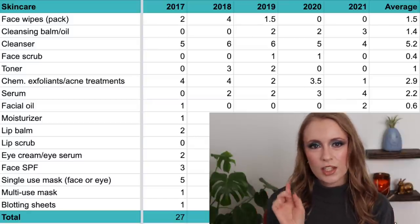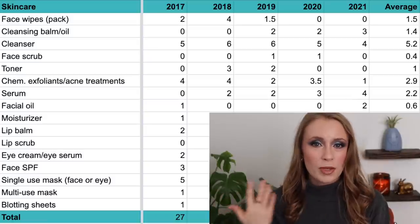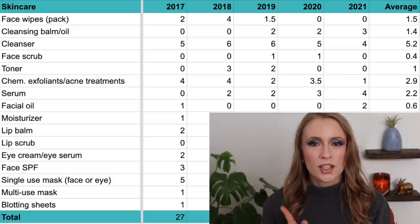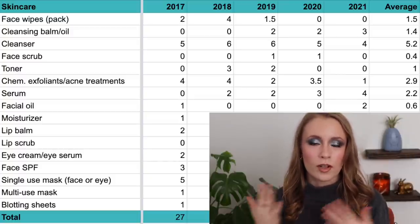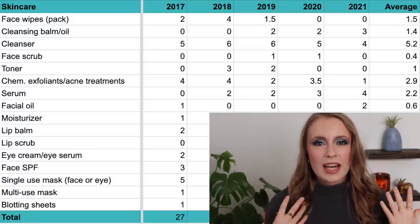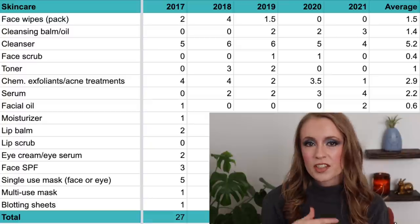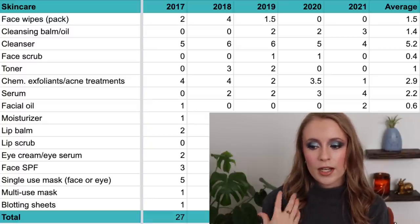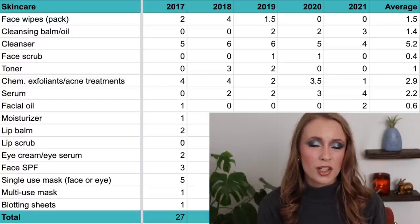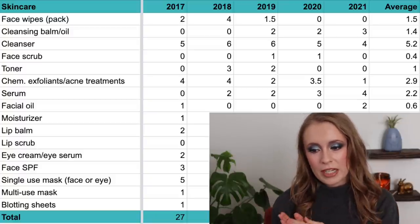I think the number went down slightly in 2021 because I started only washing my face at night, which many dermatologists recommend — especially for sensitive skin. 2021 was also the year I started using a prescription retinoid for acne treatment, which made my skin a lot more sensitive, so cutting back to once-a-day washing was really helpful. As long as I continue washing once a day, this number will probably stay around three or four instead of five or six.